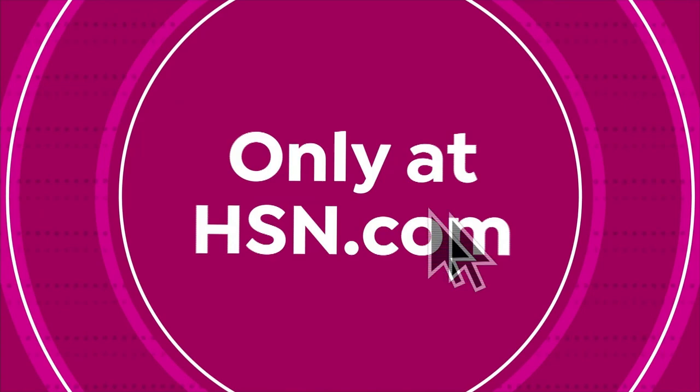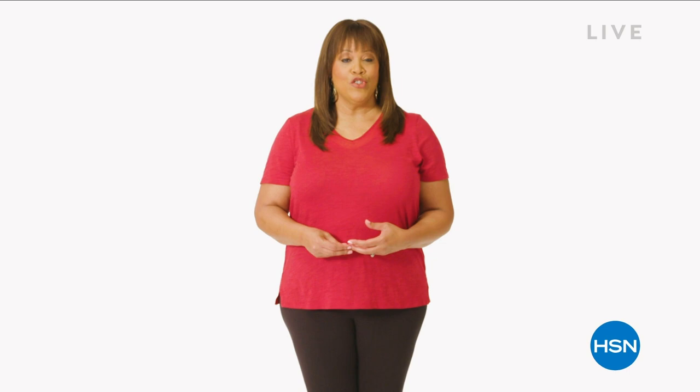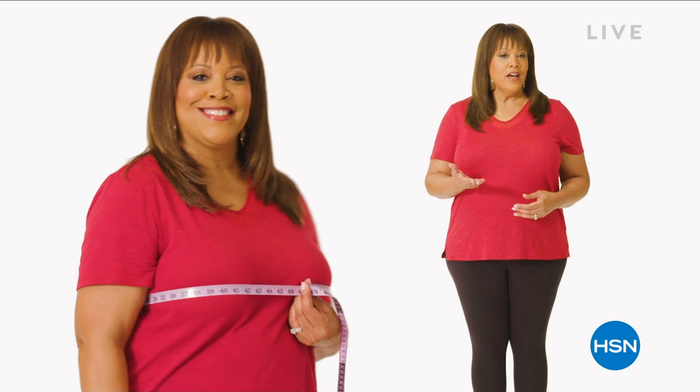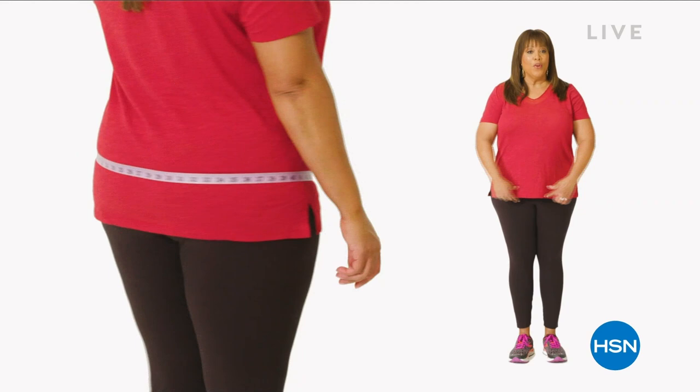If you want to find your perfect fit at HSN, start by taking accurate body measurements while wearing fitted clothing. There are three points of measure: bust, waist, and hips. For the bust, bring the tape around to the fullest part — snug but not tight. For your natural waist, bend side to side; where your body creases is where you measure. For hips, measure around the fullest part of your bottom. I'm a 1X or 16 to 18W depending on the fit.